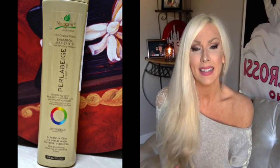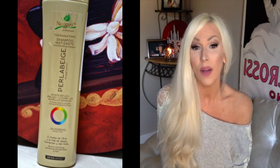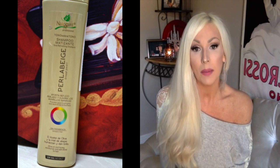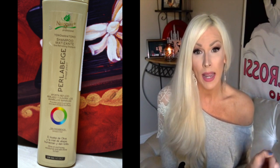It doesn't dry my hair out — it actually makes my hair feel conditioned, which is crazy because every purple shampoo I've ever used has made my hair feel dry and kind of brittle. The Naissant doesn't make my hair feel that way. What I also love about these products is that they are paraben free. You can get these on Amazon — I will put a link down below.